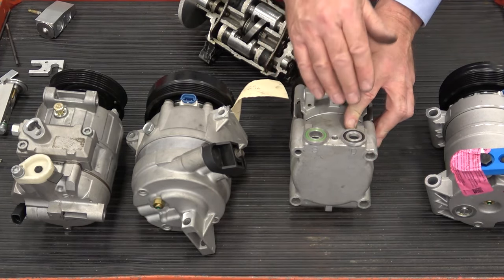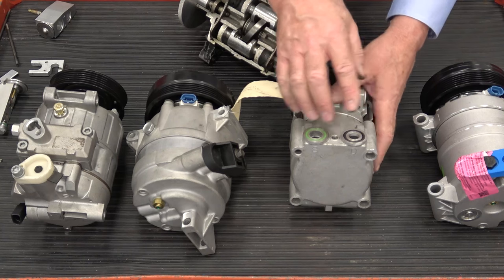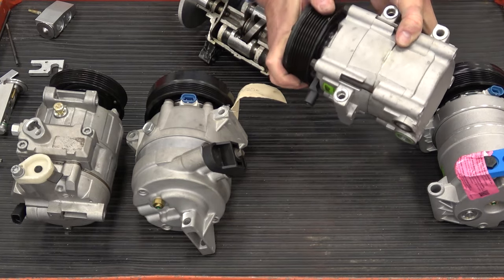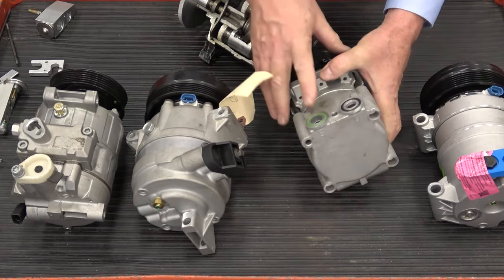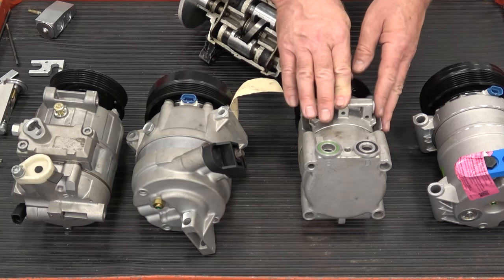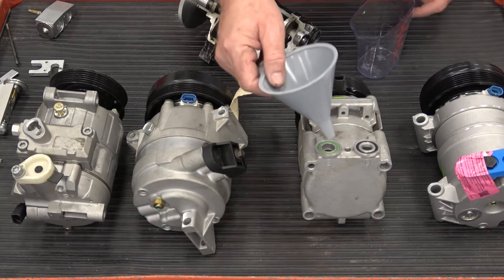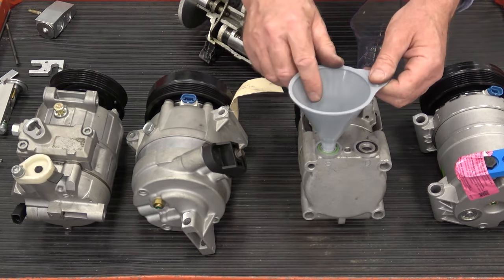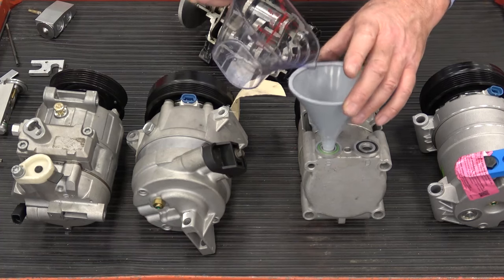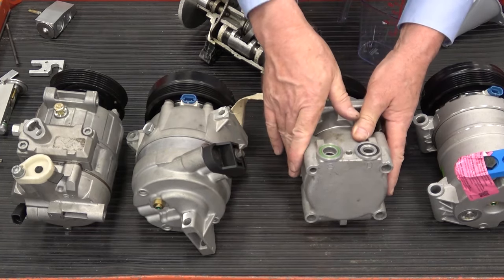If I'm draining a compressor with no crankcase, I want to drain from both the suction and discharge ports, holding it over a waste container and turning the compressor by hand to get as much oil out as possible. When adding oil to a compressor with no crankcase, I'm going to add the oil only through the suction port using a graduated container with the right amount of oil. I may have to turn it once or twice to draw all the oil in.